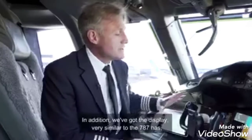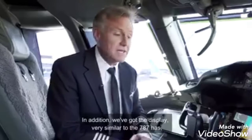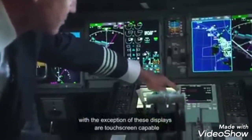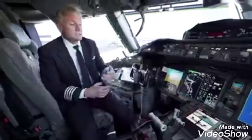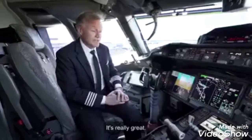In addition, we've got displays very similar to what the 787 has, with the exception that these displays are touchscreen capable. I can use the touchscreen to navigate through the different displays very intuitively. It's really great.